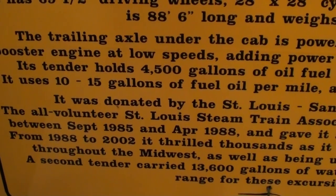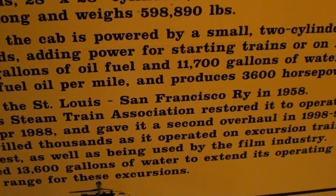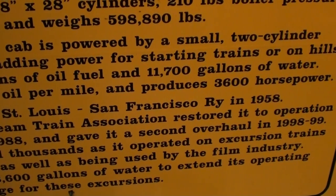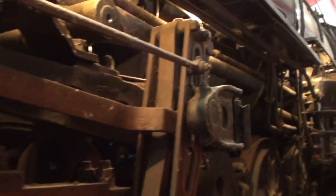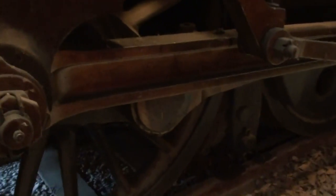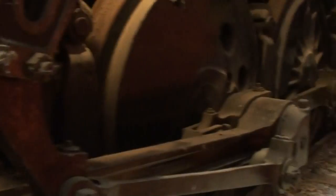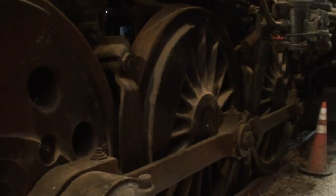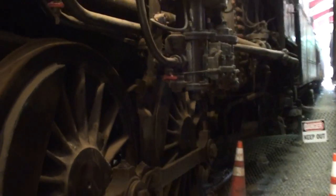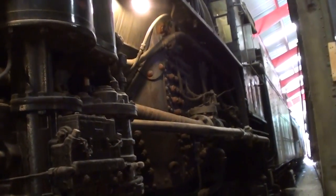It was all volunteer work and donations that put this thing back together. It produces 3,600 horsepower — pretty impressive. As you can see on the 4-8-2, you have four wheels up front, the eight large drive wheels in the middle — those are those 69 and a half inch drive wheels — and then two out back.